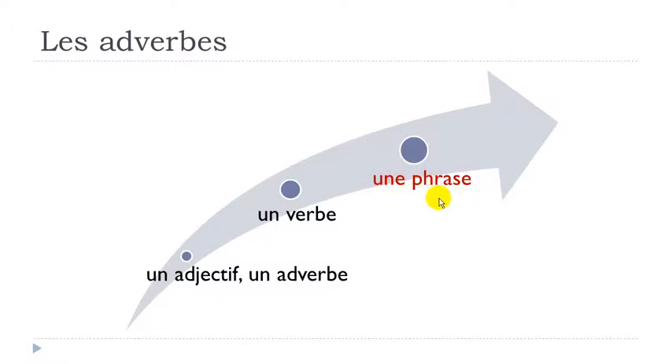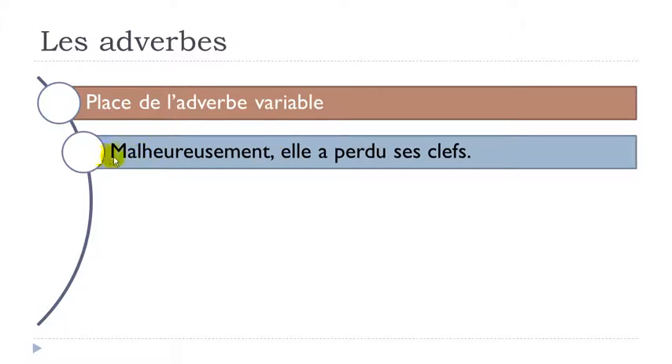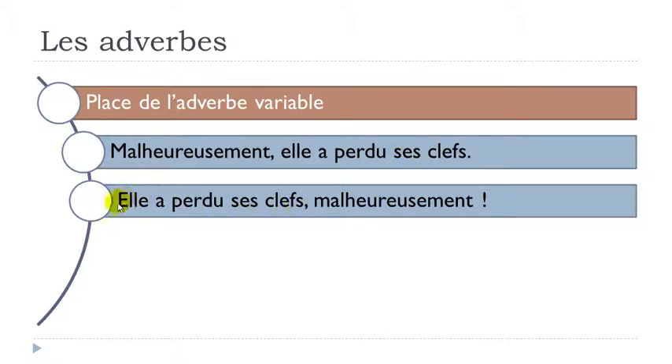Now let's see the case of an adverb in a full sentence, where placement is variable - est variable. For example, malheureusement means unfortunately. You can say: malheureusement, elle a perdu ses clés - perdre is to lose, ses clés are her keys. Or you can move the adverb to the end: elle a perdu ses clés, malheureusement. So it's possible to start with the adverb or to end with it.